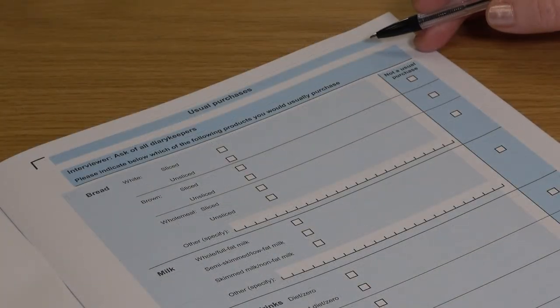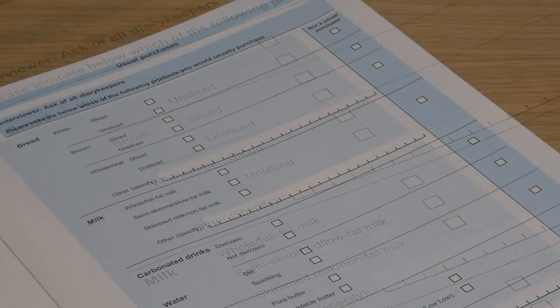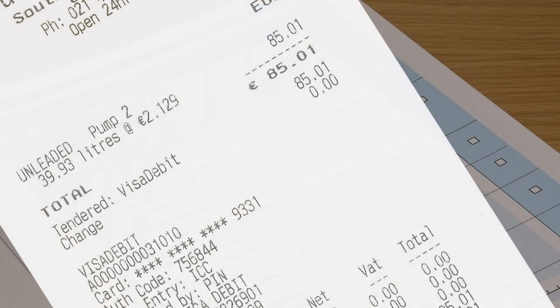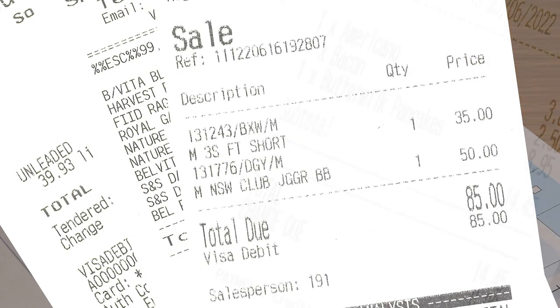Page 3 is the usual purchases page. You will have completed this page with your interviewer. It gives us more detail on the commonly purchased grocery staple items. If you have a receipt for a purchase, put it in the pouch of the diary holder. If you do not have a receipt, you will need to provide details of the purchase in the diary.